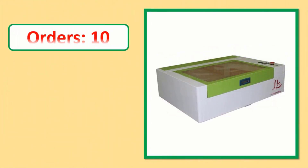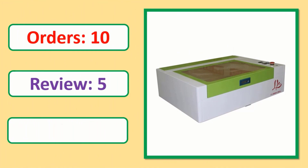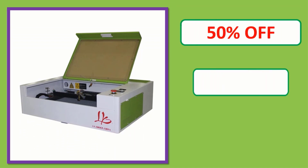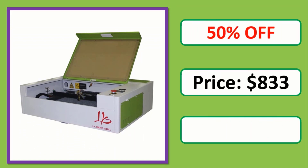Number 1. Orders, Review, Rating, Percent off, Price — link in description.